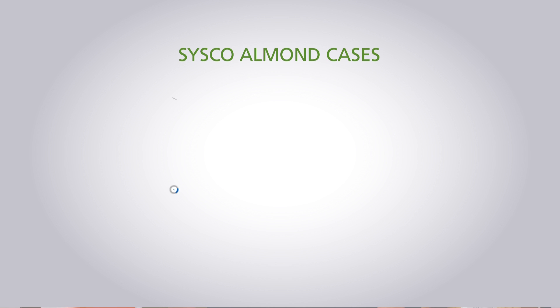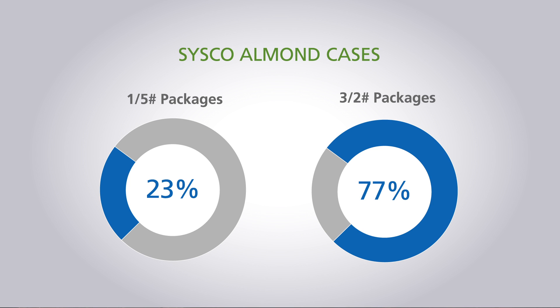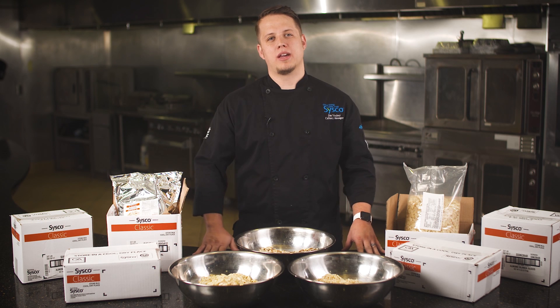Volumetrically speaking, the sales of cases of three two-pound packages represent the majority of purchases, as that generally fits the volume used by most operators. Plus, the resealable packages help ensure continued freshness. If your customer is currently buying the larger five-pound packages but not using all the nuts within two weeks, encourage them to switch to the smaller two-pound packages. Remember, heat and oxygen are freshness killers.